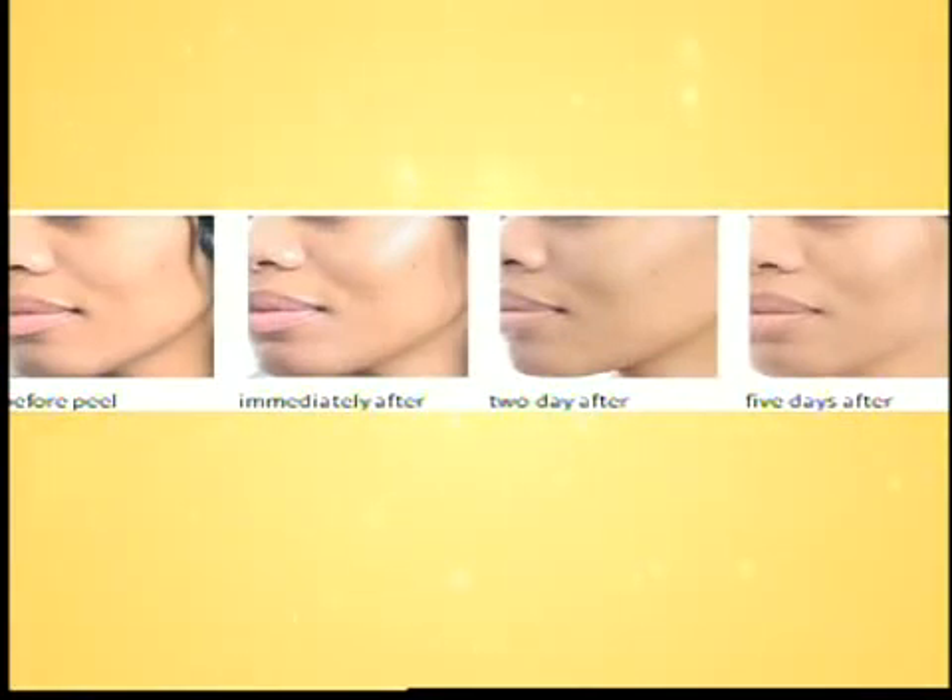Are peels expensive? No, actually they're not. In general they vary anywhere from about $50 to sometimes $300 in New York. It depends — the deeper you go, usually the more expensive it is, and obviously there's variability depending on exactly what you're getting done.